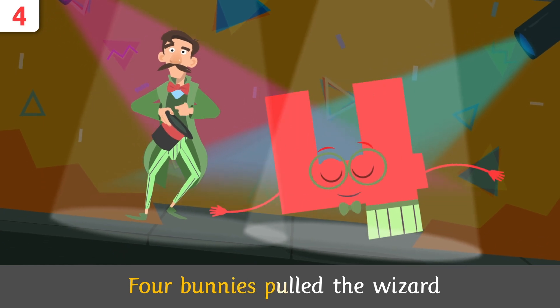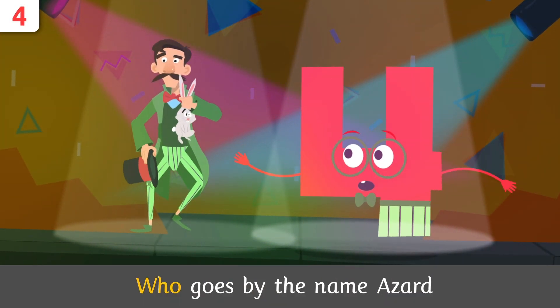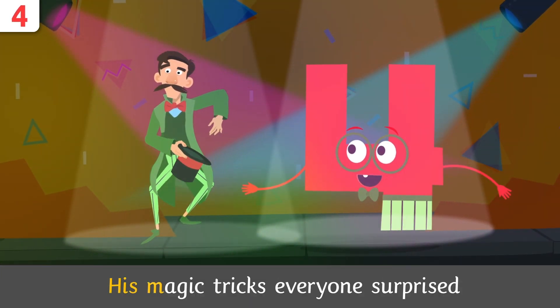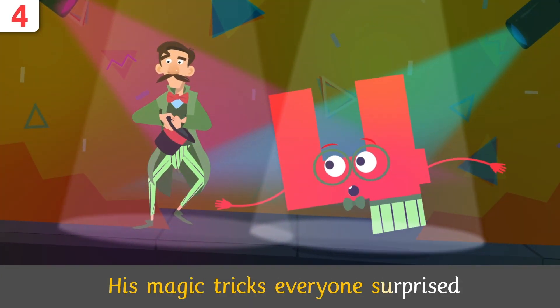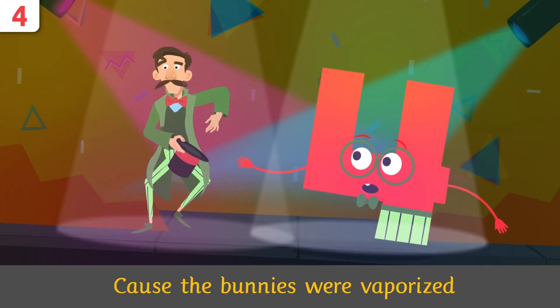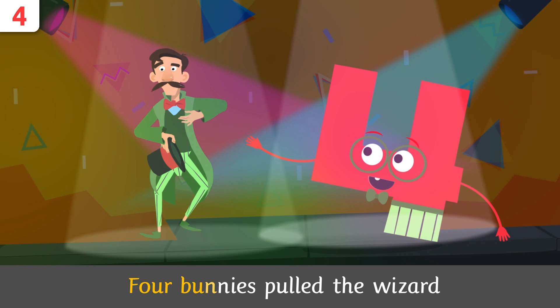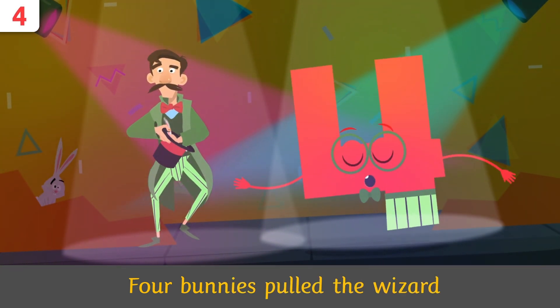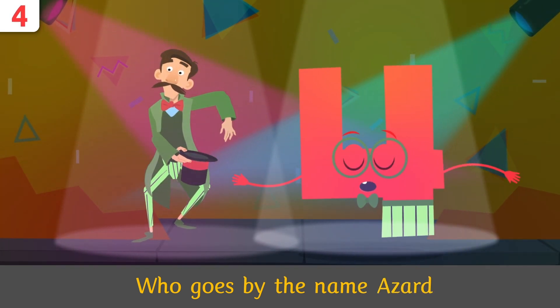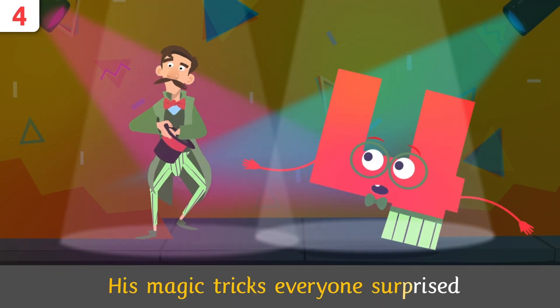Four bunnies pulled the wizard who goes by the name Hazard. His magic tricks — everyone's surprised, because the bunnies were vaporized! Four bunnies pulled the wizard who goes by the name Hazard. His magic tricks — everyone's surprised, because the bunnies were vaporized!